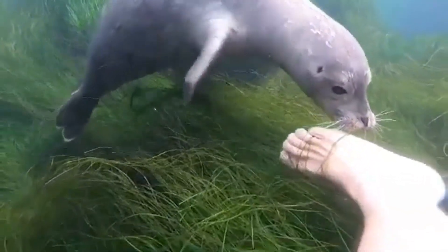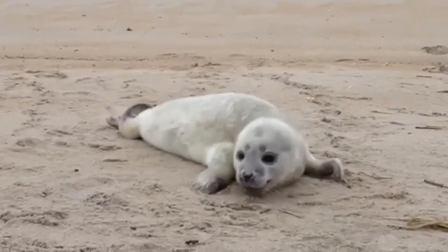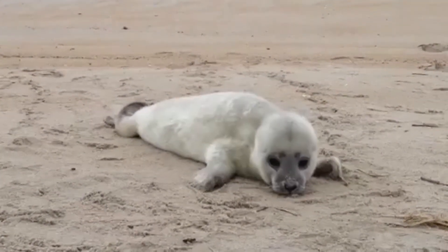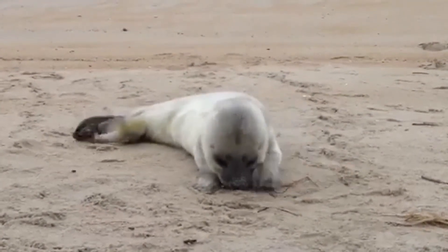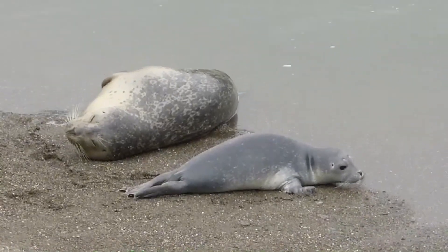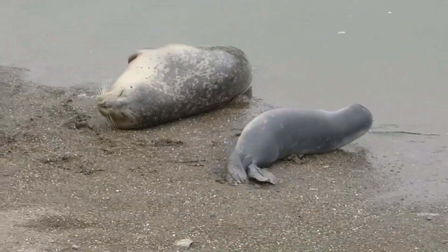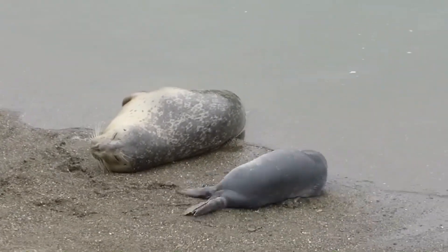When the pup is born, it's basically ready to hit the water. Within minutes or hours, these newborn seals can swim alongside their mothers. Nursing lasts about 4 to 6 weeks, during which the pup builds up its own insulating layer of blubber. Harbor seal moms are incredibly devoted, but once weaned, the pups are expected to fend for themselves. Talk about tough love.